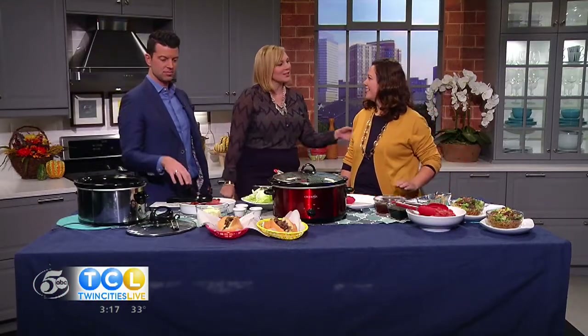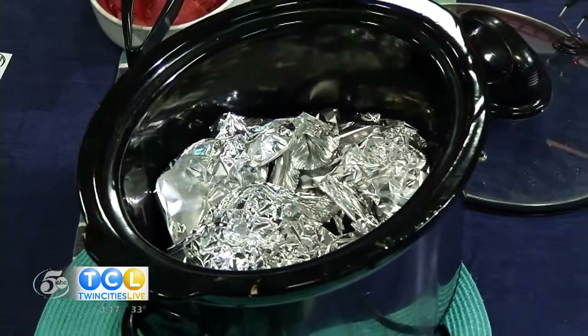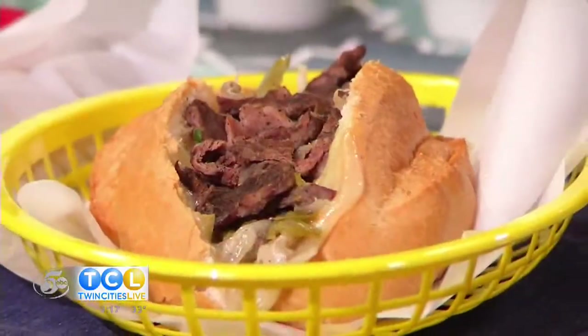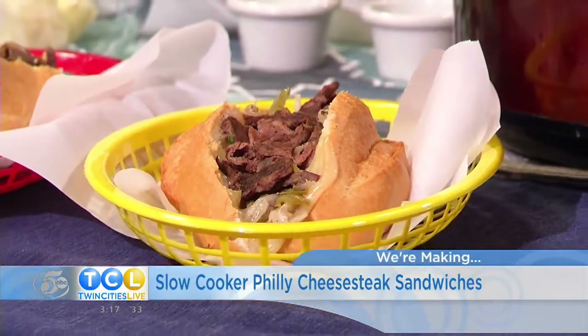Do you have multiple slow cookers there Alice? We have double slow cookers going today. This one looks wrong — why is there foil in there? Tin foil shouldn't be in the slow cooker! For this recipe it is. So we put tin foil in the bottom because we're going to use peppers and onions. You know if you've ever been to Philly and you see how they cook a cheesesteak — it's on a griddle, it's steaming. You don't want your onions, peppers, and meat to get soggy in the butter liquid, so we separate it with tin foil.